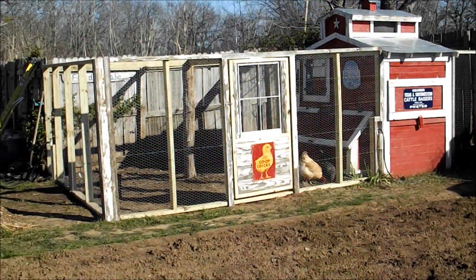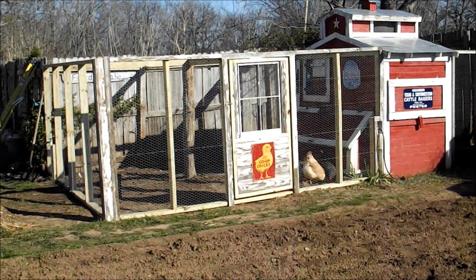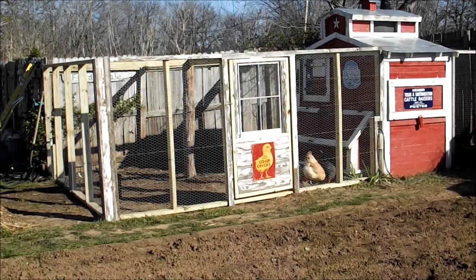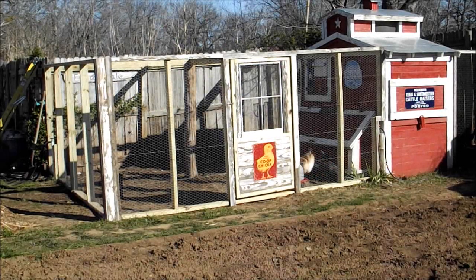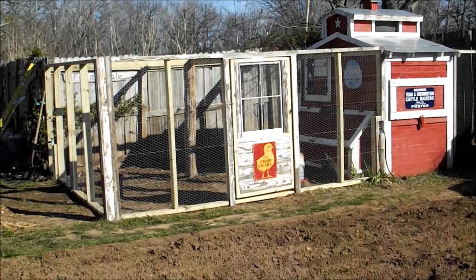Hello everybody, just want to do a quick video tonight and show some progress we've got done on the chicken run. We've expanded it quite a bit and we're also going to be doing some other fun stuff out here with the chickens this spring. I'm kind of looking forward to that, but just wanted to show what all we got done this evening. Really proud of this — it's been on my list for two years now.